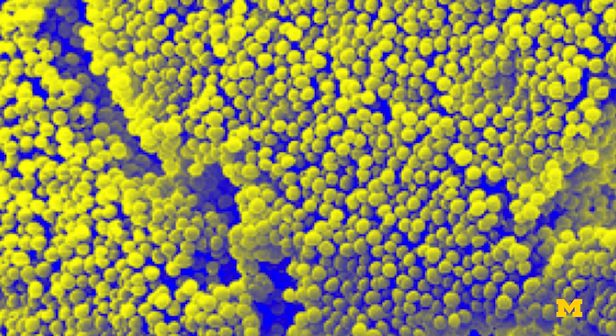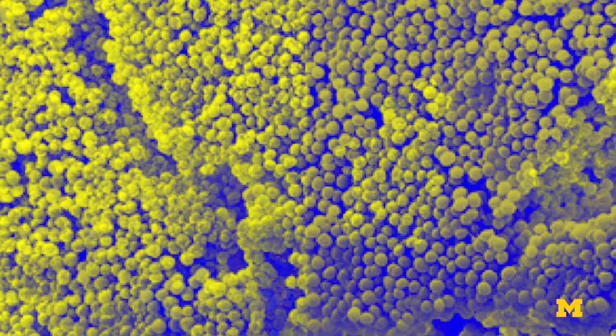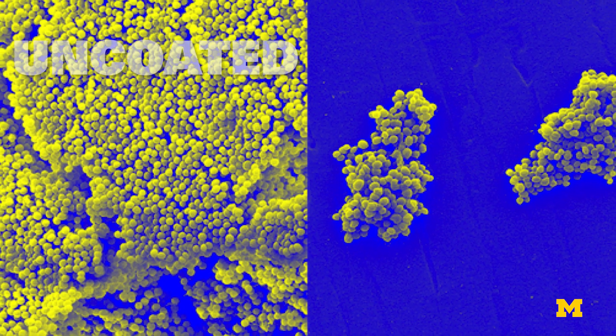Most proteins are like little chemistry machines — they turn one molecule into another molecule. The nanoparticles could actually bind to the spot where that happens on the protein and prevent it from happening.